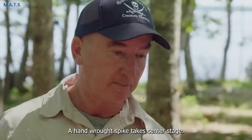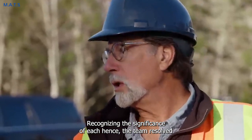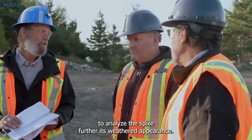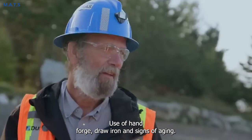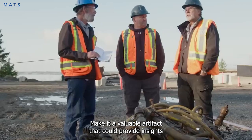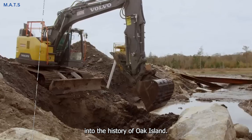Among their findings, a hand-wrought spike takes center stage. Recognizing the significance of each hint, the team resolves to analyze the spike further. Its weathered appearance, use of hand-forged raw iron, and signs of aging make it a valuable artifact that could provide insights into the history of Oak Island.